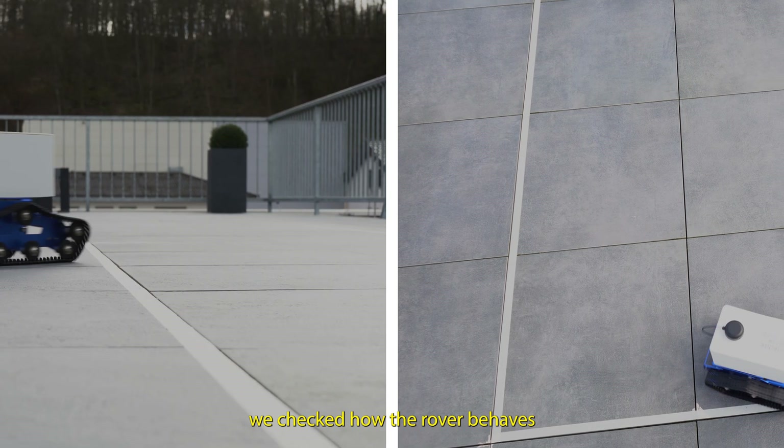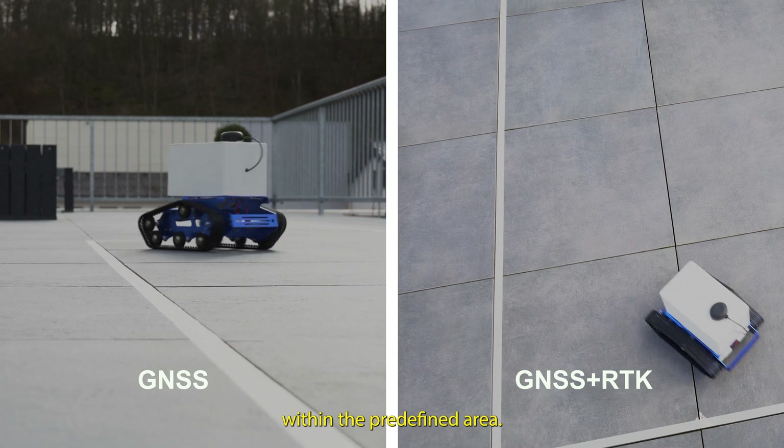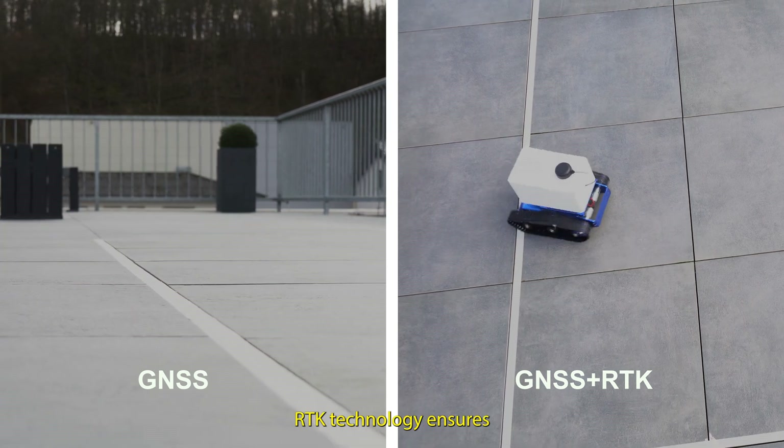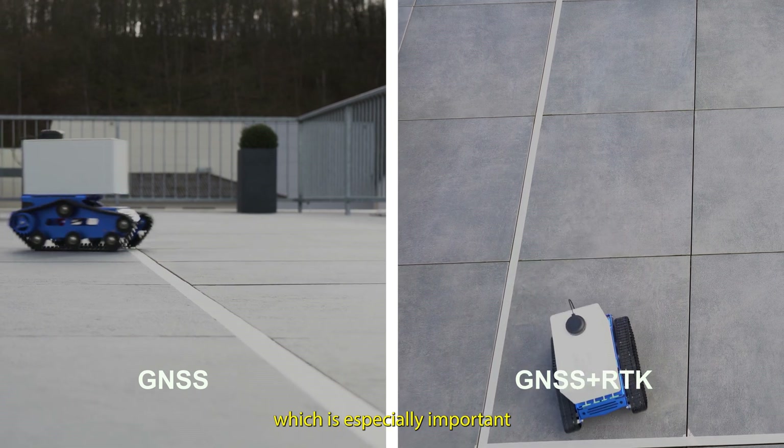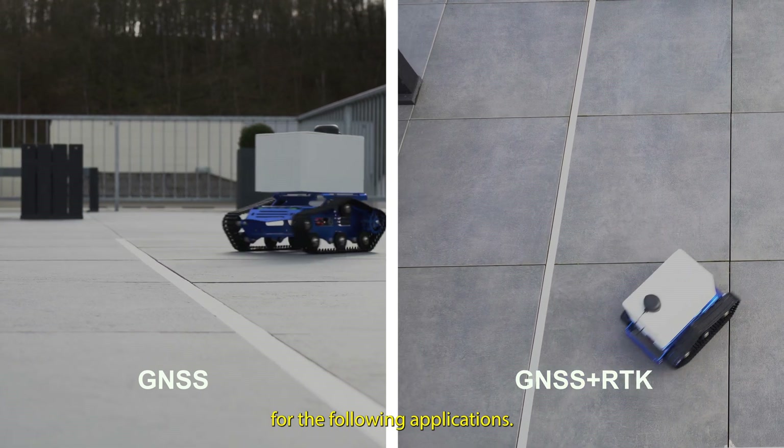At the end, we checked how the Rover behaves within the predefined area. RTK technology ensures that the Rover remains within the side boundaries, which is especially important for the following applications.